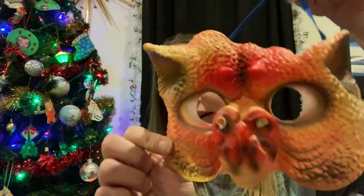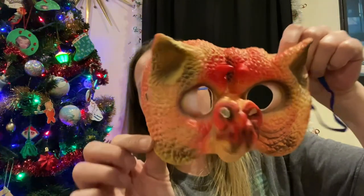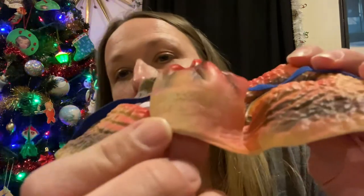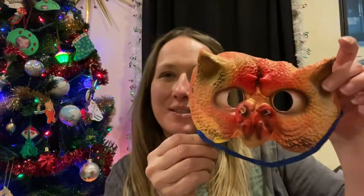I was able to find this vintage Ben Cooper mask. I don't know what kind of costume this was — creepy — but it is marked on the inside Ben Cooper. So that's pretty cool.